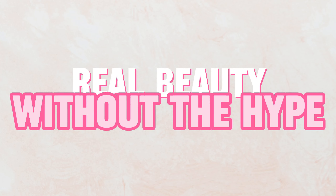The Beauty Scientists, Dr. Christy Hamilton and Dr. Roy Kim — real beauty without the hype.